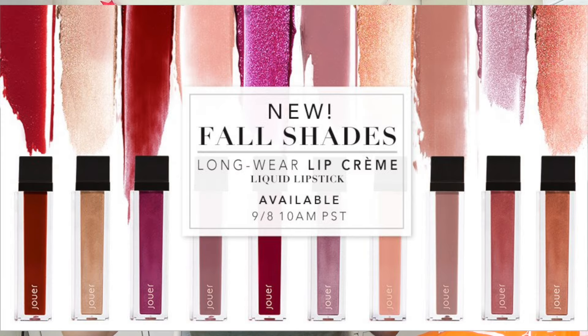At first I wasn't sure, but it's growing on me — now I totally love this. I love Jouer lip creams; they are the most fabulous formula and they don't transfer at all, ever. I am dying to get my hands on the new fall collection that just launched today, so hopefully I'll be able to get some of the new ones.